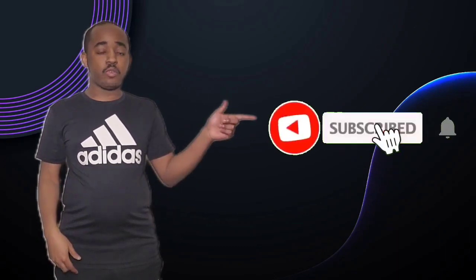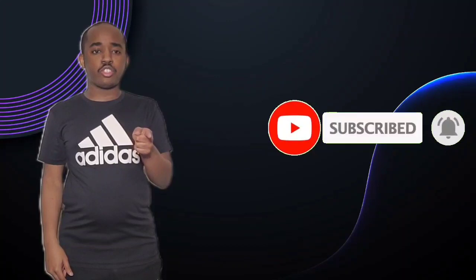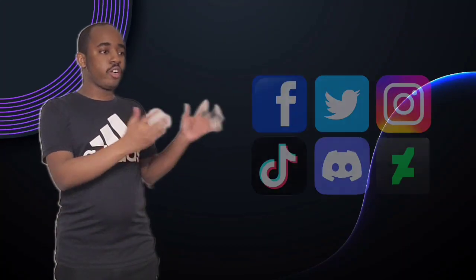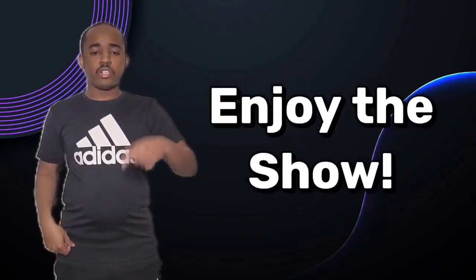Hello everyone, it's Brandon here, aka SlimBrandMe15. If you guys like my videos, please hit the subscribe button and the notification button. Also don't forget to like or share this video. You can also check out my other social media accounts — the links are in the description below. So sit back, relax, and enjoy the show.